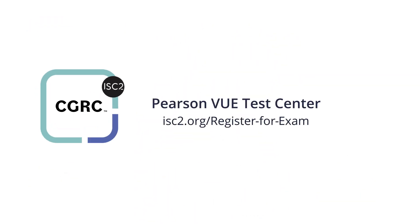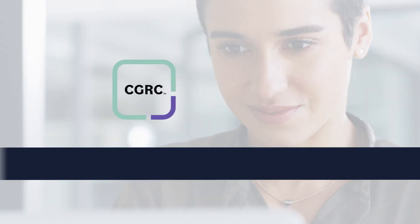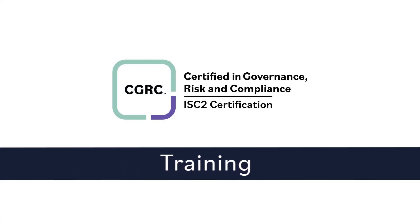To register, visit the ISC2 website. Not ready to take the exam? ISC2 offers CGRC training to help you prepare with confidence.